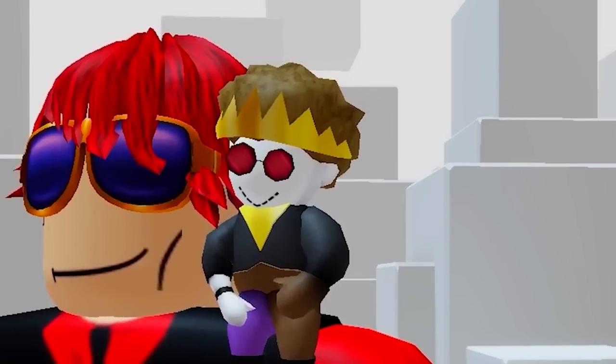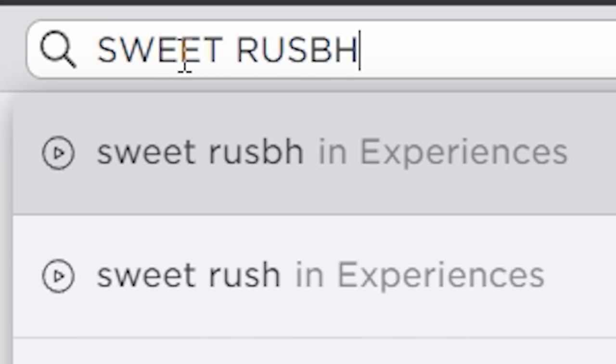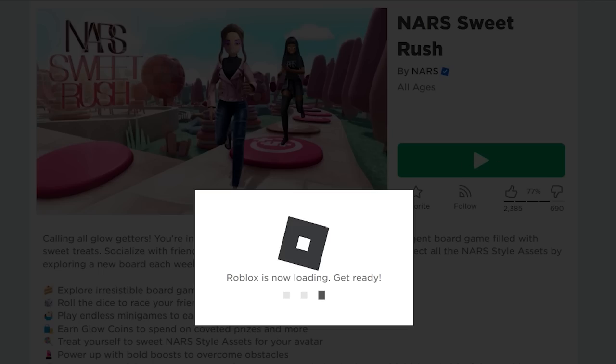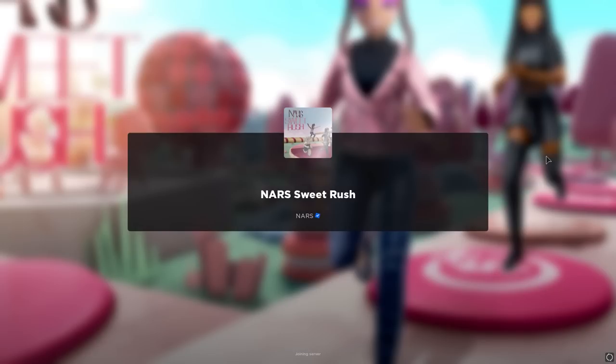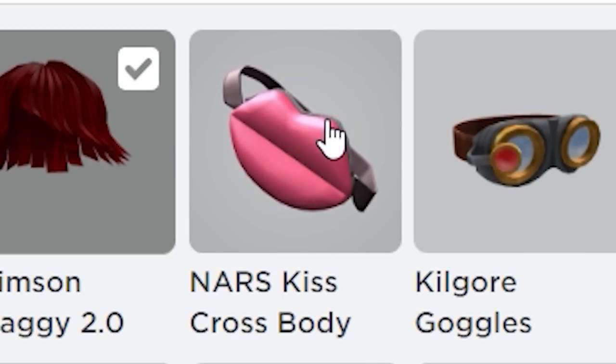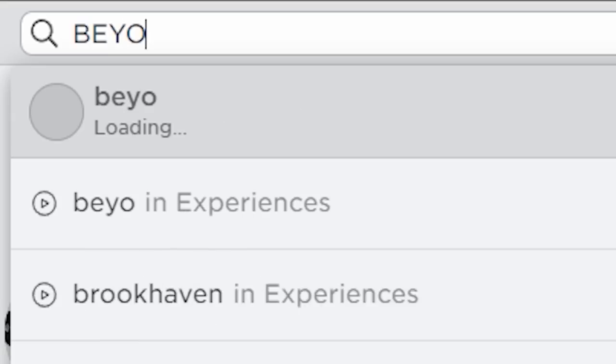This item is so cute, so get it now before it sells out. First search this game. If you have played this game before to get the first free item from last video, getting this next free item should be easy. You literally get it as soon as you join the game. It's that easy. Now you have a cute new fanny pack.